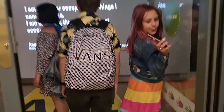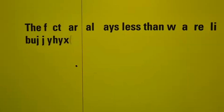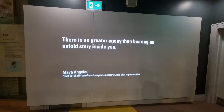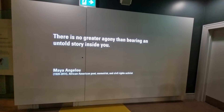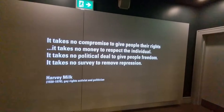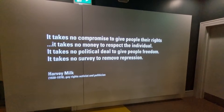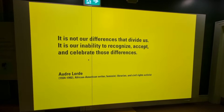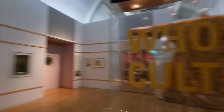What is this place? Look! The facts are always less than what really happens, of course. 'There is no greater agony than bearing an untold story inside you' — that is very, very true. 'It takes no compromise to give people their rights, it takes no money to respect the individual, it takes no political deal' — Harvey Milk. Oh, we like him, don't we! I could just stand here forever and just read all these quotes.